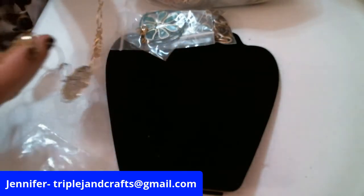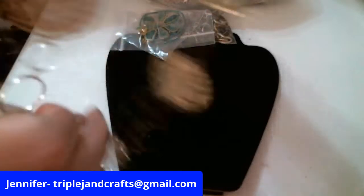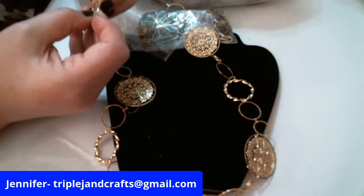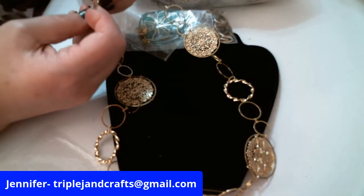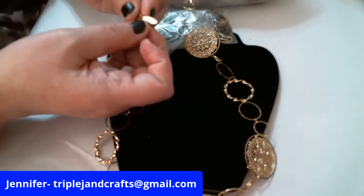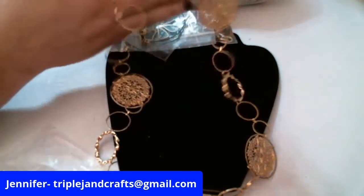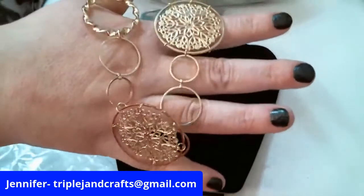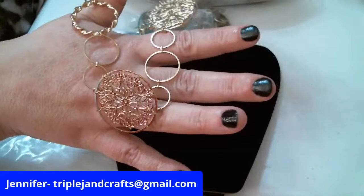Suze always gets all different kinds of stuff. I like watching her unboxings — if you haven't watched, please check her out, I'll link her in the description. This is an Avenue name brand necklace — really cute. Imagine that with your sweater.